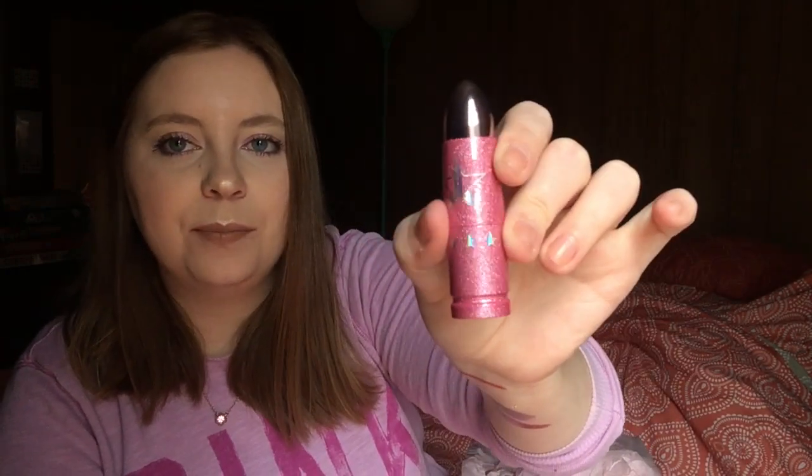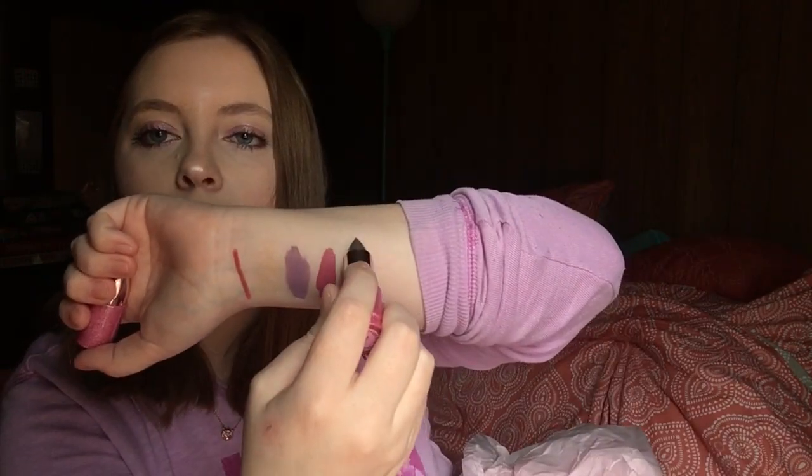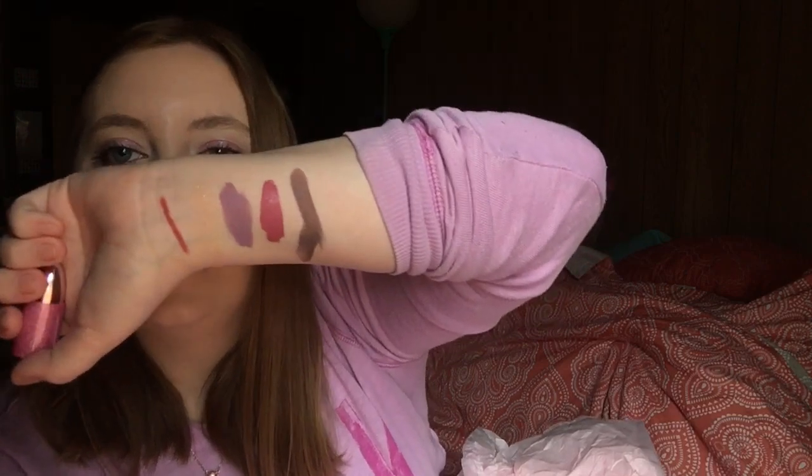The next one in here is a Lip Ammunition in the shade Gargoyle, and this one's like gray. But it's so pretty. I'm not sure if I'm gonna like this honestly, but maybe we'll see. There we go — can you see? It's okay, I'm not sure how much I'll like that.